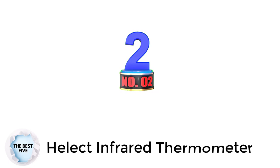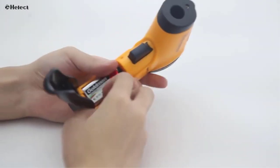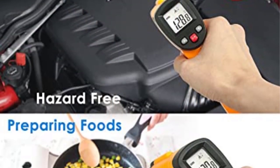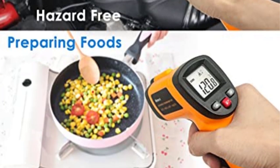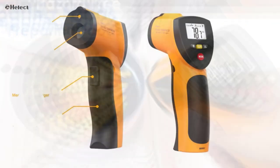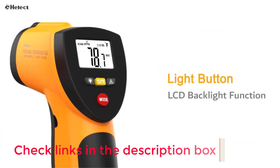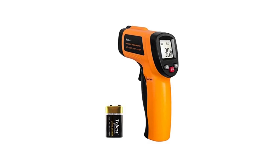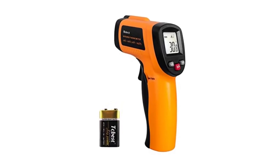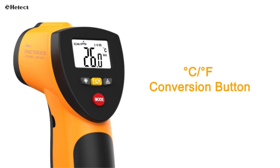Number 2: Helect Infrared Thermometer. If you are looking for an infrared thermometer that is great for long-term usage while offering great performance numbers, then you can consider Helect, which offers it all at a justified price tag. It comes at the second position as one of the most durable and reliable options available. It offers a temperature range of minus 58 degrees Fahrenheit to 1022 degrees Fahrenheit, an accuracy of plus or minus 2%, and a lifetime warranty.